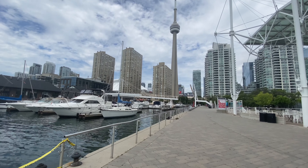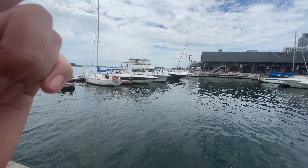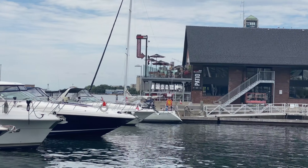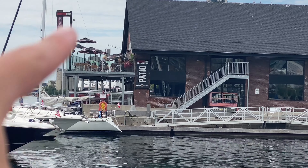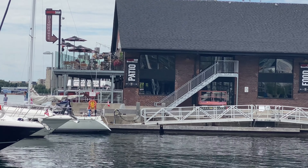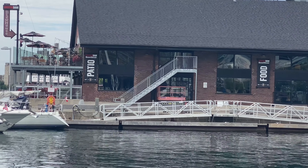There are so many boats here — at least 30 of them. If I zoom in you can see there's a two-story patio, which is pretty cool, so you can eat on the top or the bottom. That place is called the Amsterdam Bar Brewhouse.